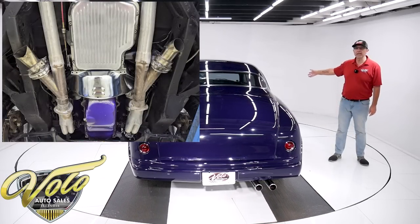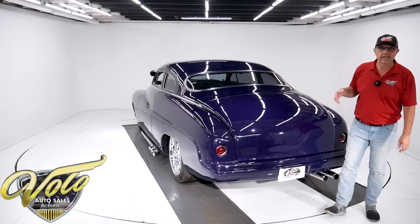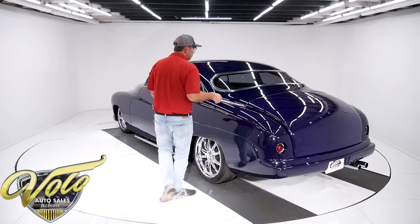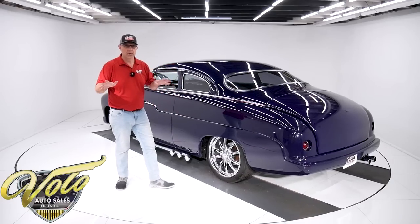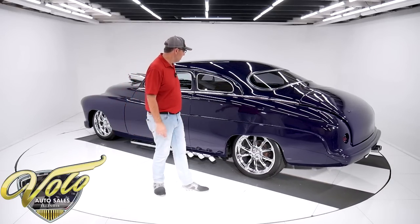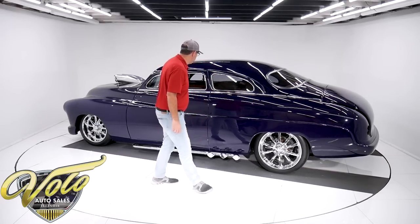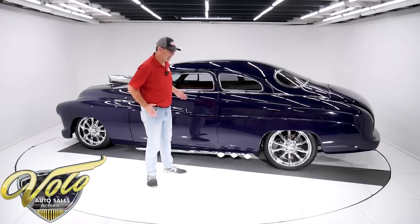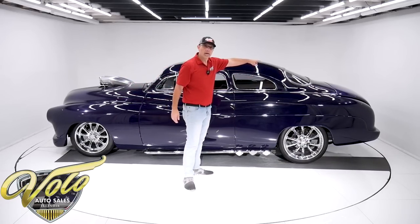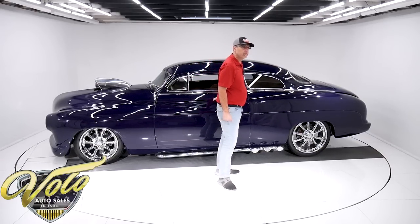It has a really nice custom dual exhaust system with stainless steel electric dumps. I'll demonstrate that at the end of the video. You hit the button — they're actually fast, just a second or two and they're open, and it'll rock the walls. Or you can close them back up and it still makes some sound. Flowmaster mufflers. It's dual exhaust, but both pipes come out on the passenger side at the rear of the car. Nice custom exhaust system.